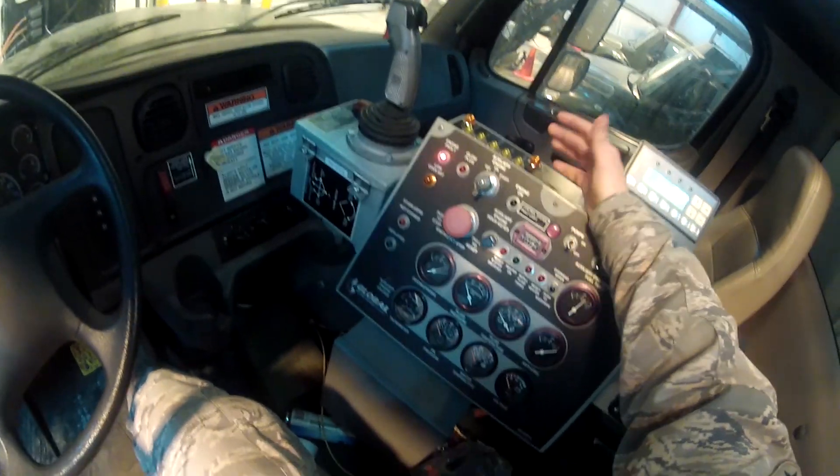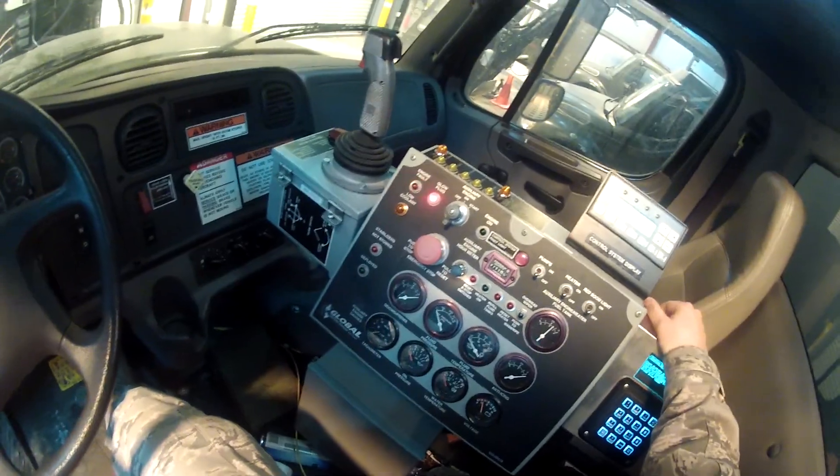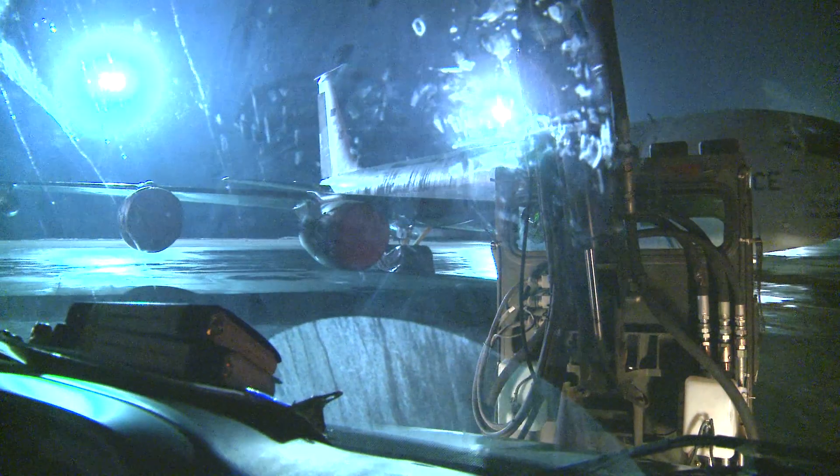I coordinate which jets need to be de-iced, what teams need to be on them, which trucks, how many trucks, all that sort of deal.